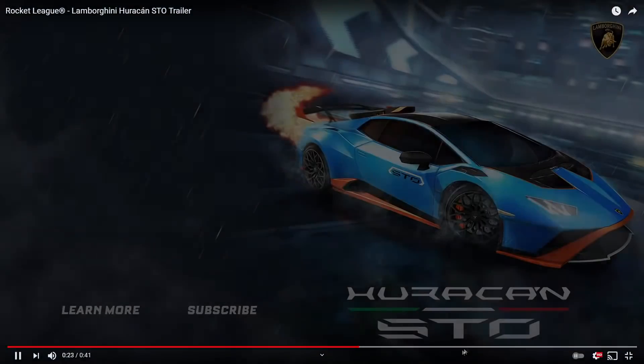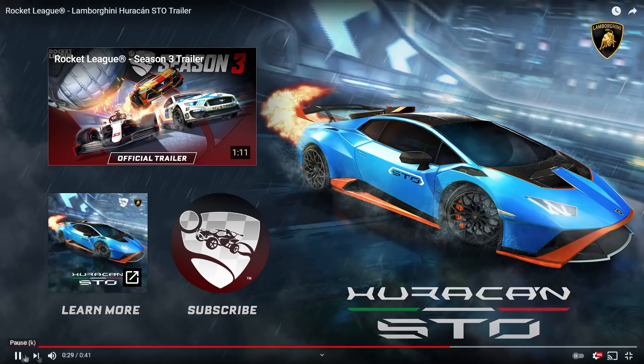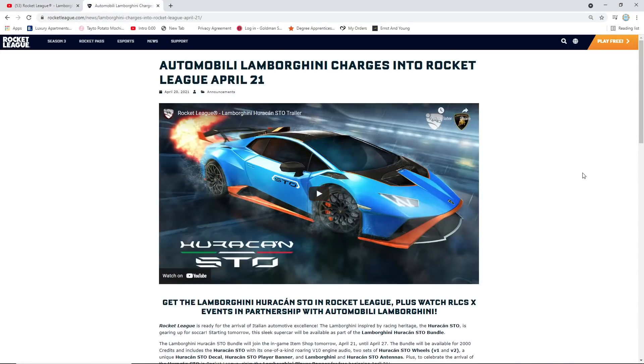These trailers just keep getting better. This is the Lamborghini Huracan STO. I can't fathom what's going on — Rocket League have upped their game recently. Epic Games swooped in and things are going crazy. That trailer tickled all sorts of things in my brain. That was an amazing trailer. Rocket League is just one-upping everything.